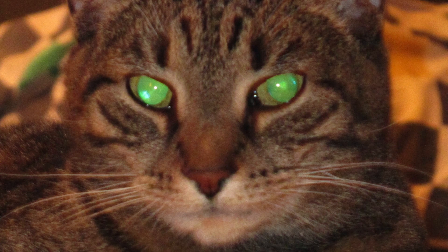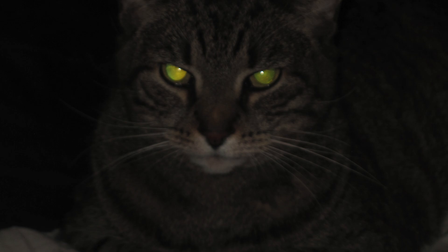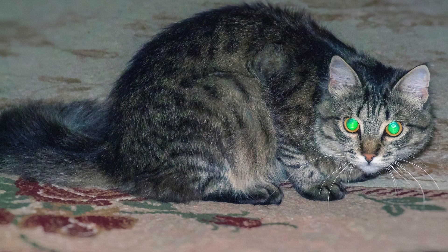Did you ever wonder why your cat's eyes glow in the dark, or why they seem to spot a tiny insect from across the room? Welcome to the intriguing world of feline vision, a realm where the ordinary becomes extraordinary. Unlike us humans, cats have a unique visual system crafted through evolution for survival in the wild. Their eyes are not just captivating windows to their souls, but sophisticated tools designed for precision.